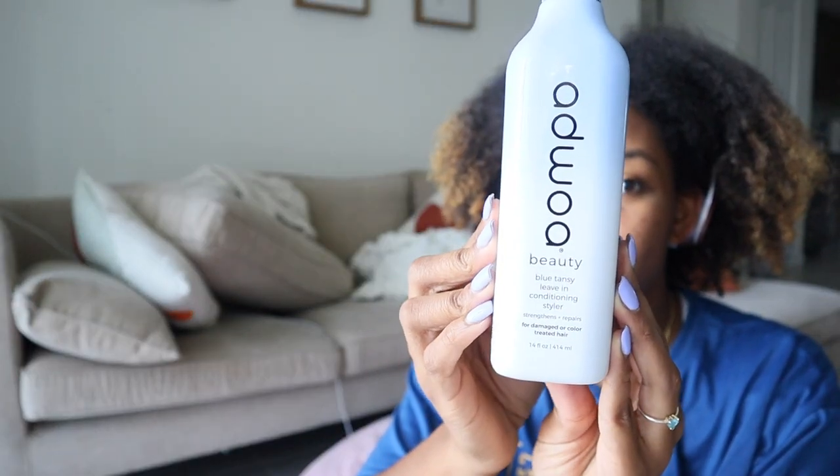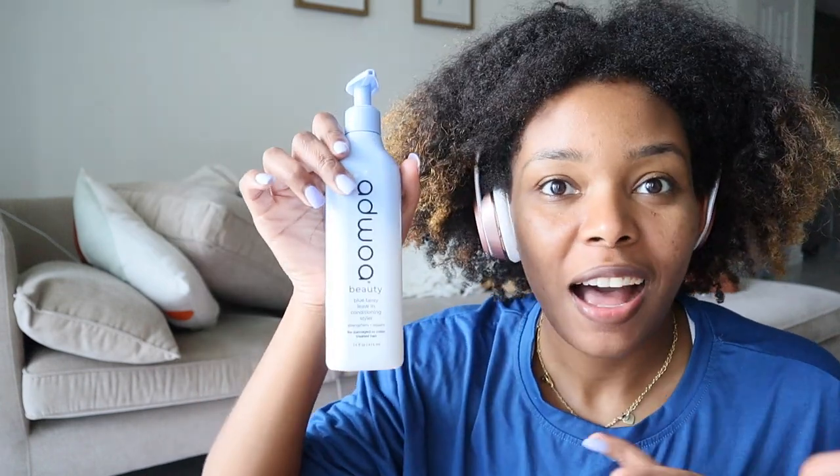So I got this Agile Beauty Blue Tansy Leave-In Styler. I already have the leave-in, deep conditioner, cream gel, and oil from the Baumint collection, but I haven't used any of it yet — I'm getting through my stash and have everything on a schedule. I knew I'd want to try this one too, so I grabbed it. It was $14.99 at Marshall's.